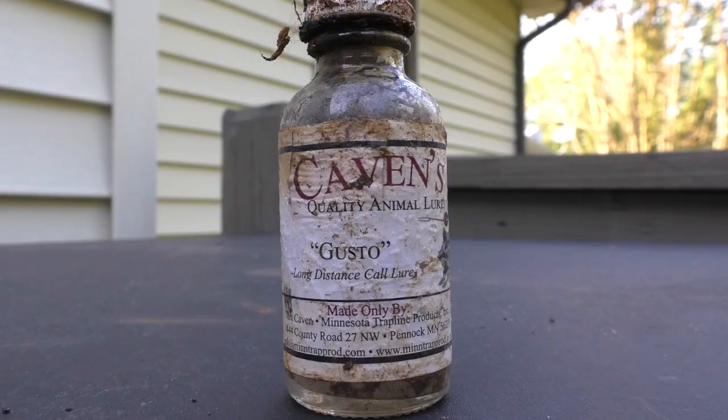Coming in first place of my favorite lures used during trapping season is none other than Caven's Gusto. This lure is absolutely phenomenal — it's what I catch 80% of the animals I'm after on every single year. This lure is hands down the best that I've ever used. I don't know what is all in it, but whatever they've got going on at Caven's to make this lure, it is absolutely phenomenal. It is a very, very loud, skunky-based lure, so it works very, very well when the weather is getting very, very cold.